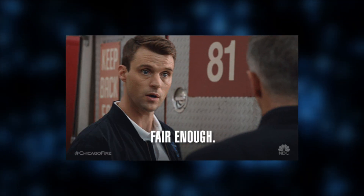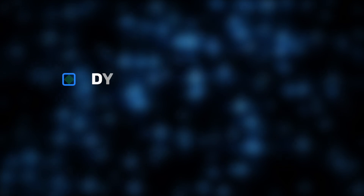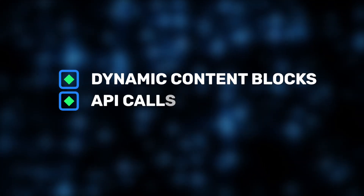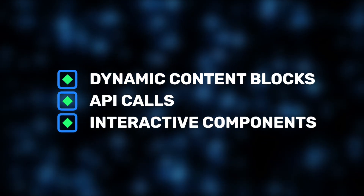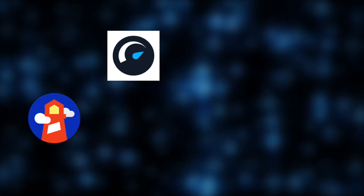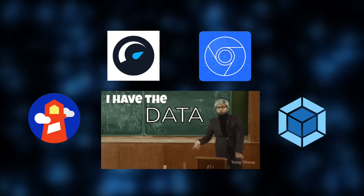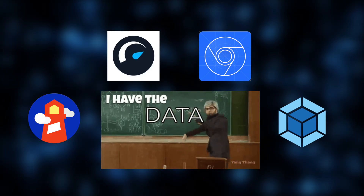To make this a fair comparison, we hosted all projects on the same Vercel Edge infrastructure. Each project had a typical landing page structure with dynamic content blocks, API calls, and interactive components — very close to what our clients request when building high-performing web apps. Tools like Lighthouse, WebPageTest, Chrome DevTools, and Webpack Bundle Analyzer gave our experts the data we needed to run a clean performance test.